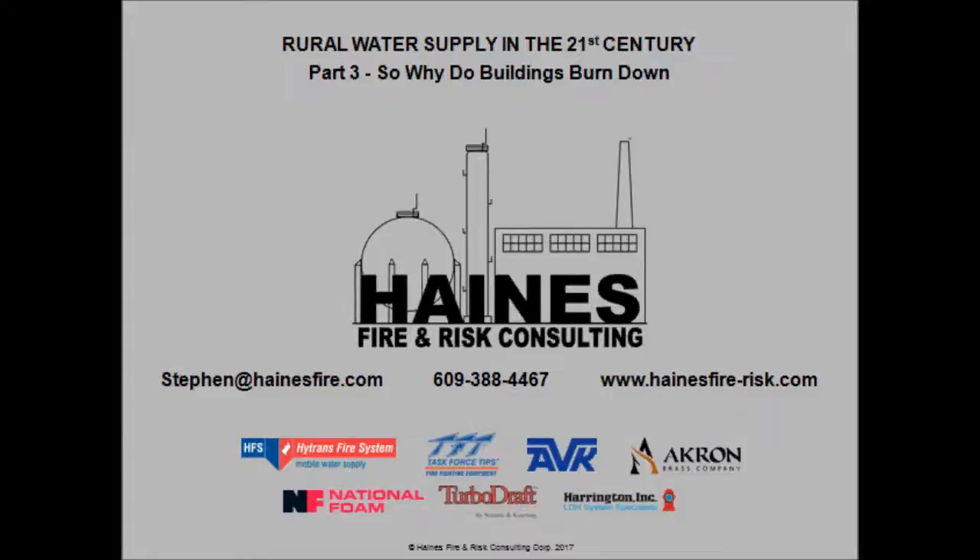Hi, this is Stephen Haynes of Haynes Fire and Risk Consulting. Welcome back to Rural Water Supply in the 21st Century, Part 3.